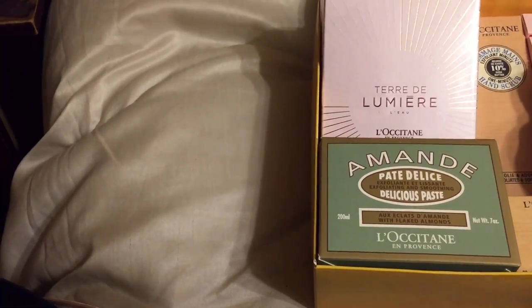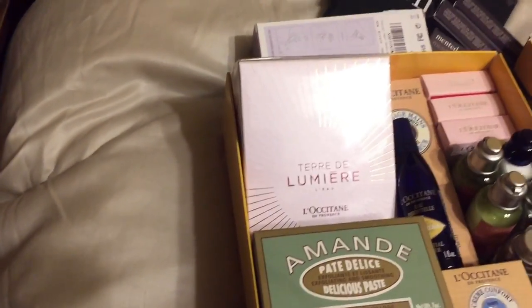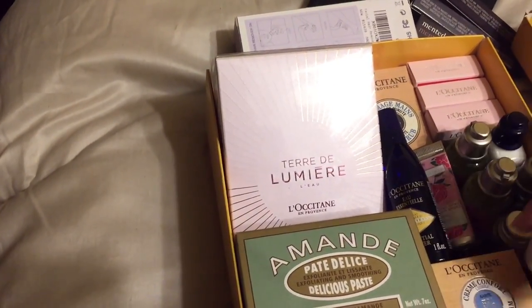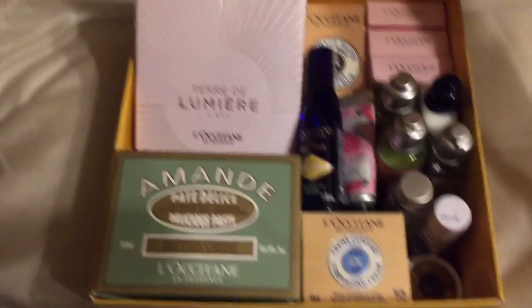This is so doggone cute, I'm so excited about that. I love these sizes because this is so luxurious and a little bit goes a long way. This is probably one of the few brands where the sample sizes or travel sizes are enough to get a good impression of the product. So yeah, I'm excited about that.